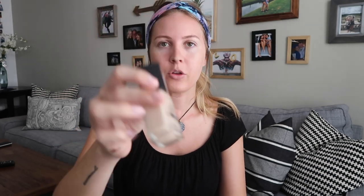I'm gonna go in with my Wet and Wild photo focus foundation. I don't use it as a foundation — I just put it right underneath my eyes as like a concealer.